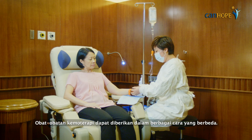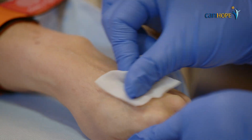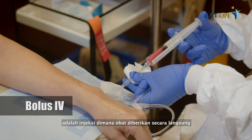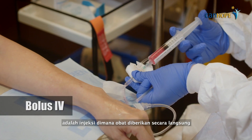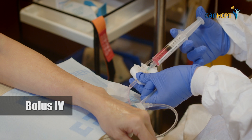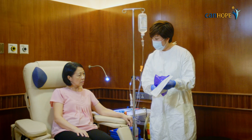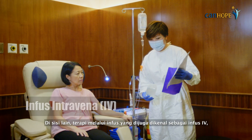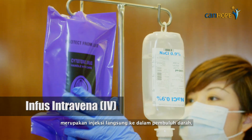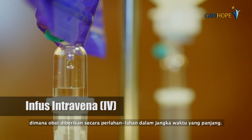Chemotherapy medications can be given in different ways. The intravenous injection, also known as the IV bolus, is an injection where the medication is administered directly from the syringe into the vein; the injection itself only takes a short while. On the other hand, infusional therapy, also known as IV infusion, is a direct injection into the vein where the medication is given slowly over an extended period of time.